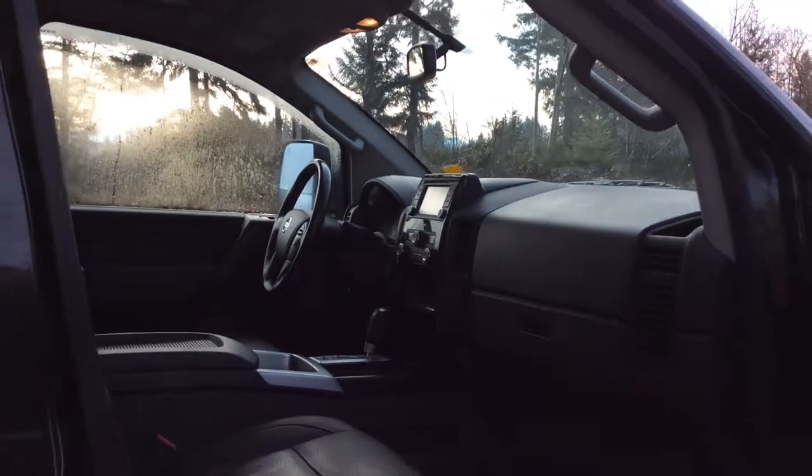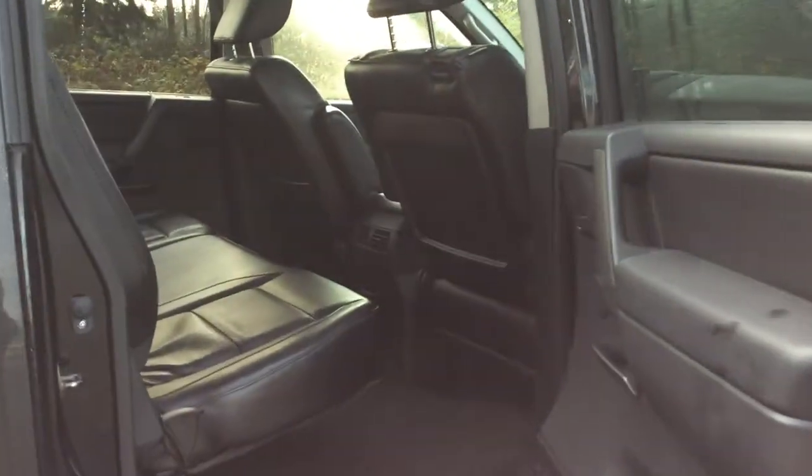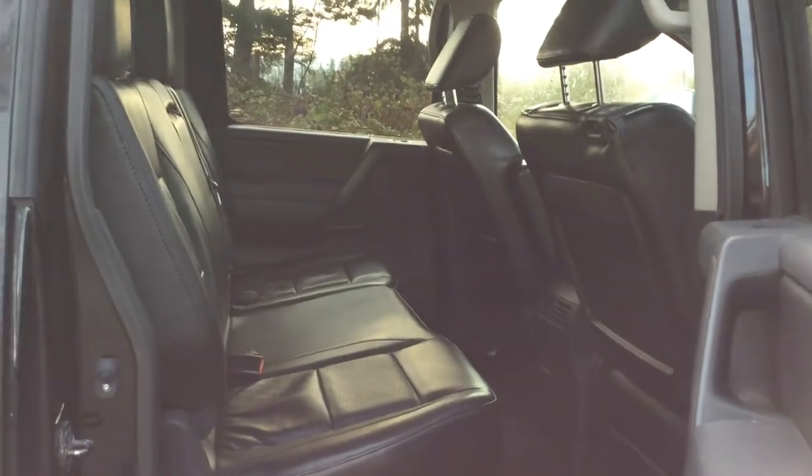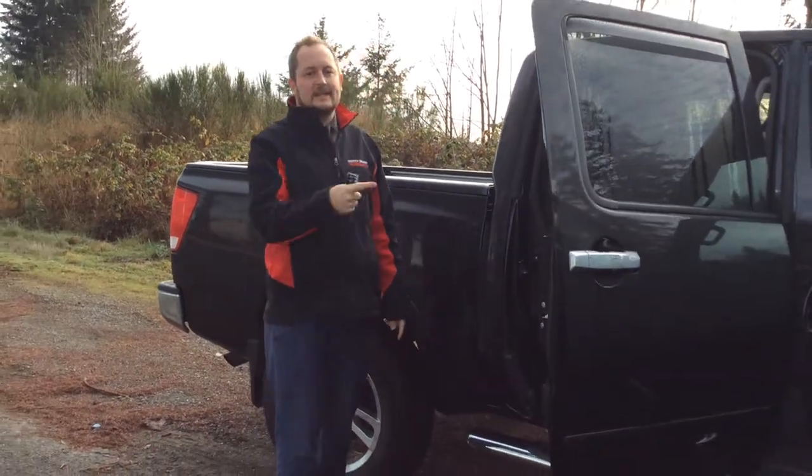Loads of room in the back as well. The previous owner really took care of it — you can tell from the back here. Running boards as well, spray-in box liner, and lots more features. So come and see me or anybody else at North Island Nissan and we'll get you into this Titan today.